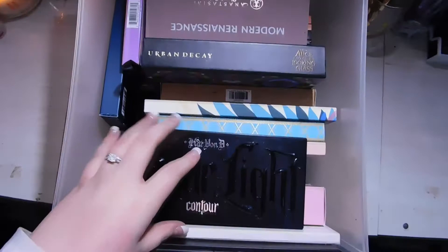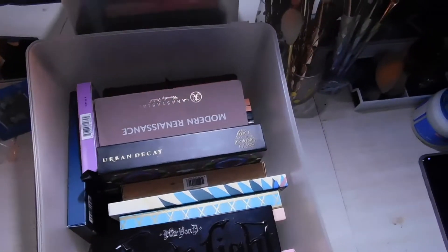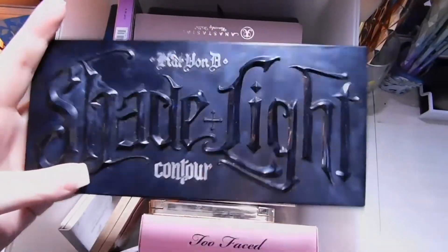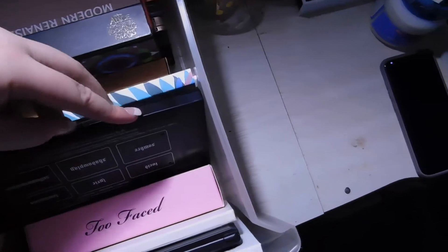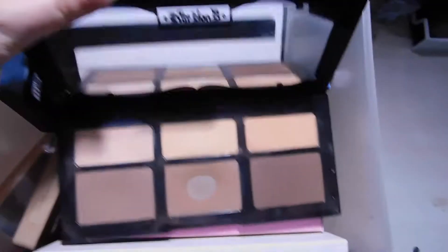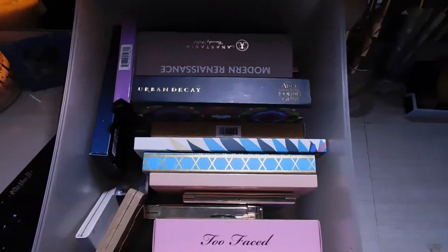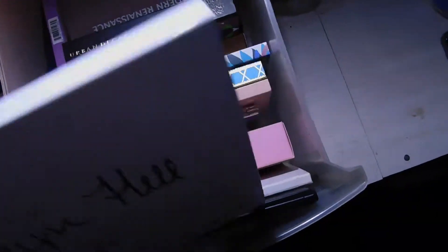This is my eyeshadow palette bin. Everything here I bought with my own money or received as gifts. I have the CAP Shade and Light Contour Palette — the refillable one — and I literally only use one shade, which is very similar to the Benefit Hoola Bronzer. A lot of the palettes I have are limited edition, so I'm sorry if they're not available anymore.